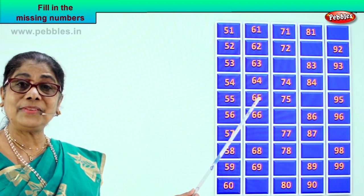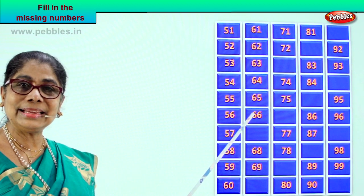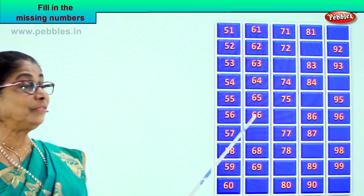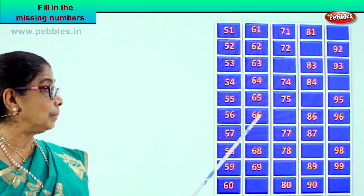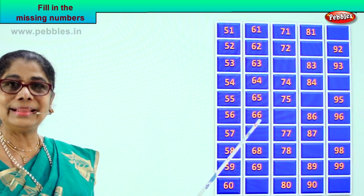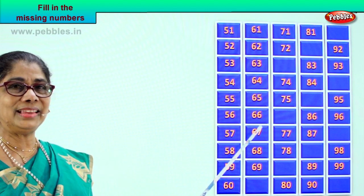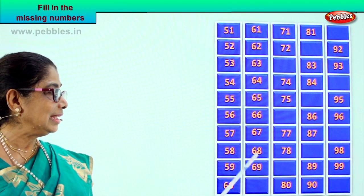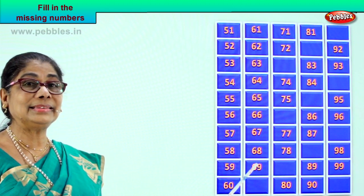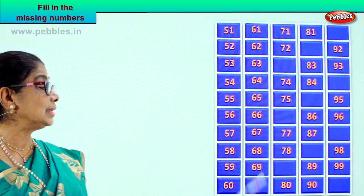Next number — 6 and 5, 65. Next number — 6 and 6, 66. Good. So you got halfway through. What can be the number that comes between 66 and 68? What is the missing number? Good — 67, 6 and 7. Then 6 and 8, 68. And then follows 6 and 9, 69. So we got the whole 61 to 69.